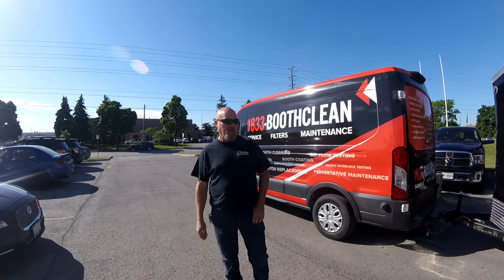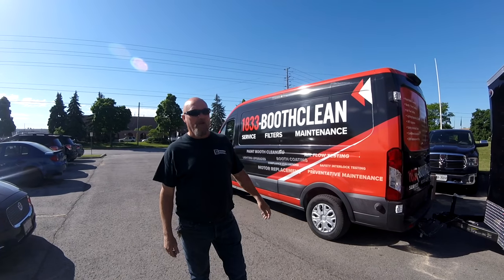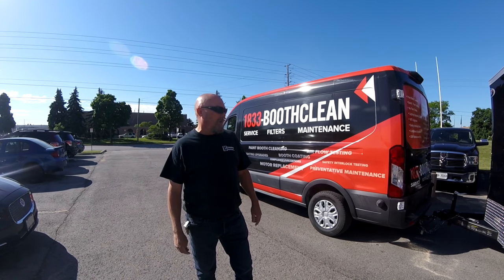Good morning, I'm Ron from RS Finishing Systems, also 1833 Booth Clean. We're here at Bud's Collision this morning to clean their spray booths.